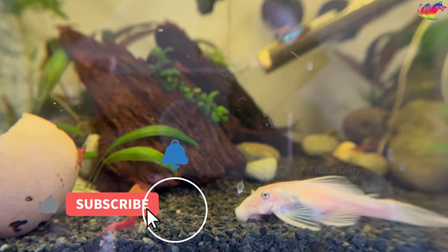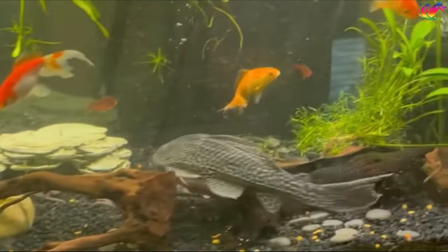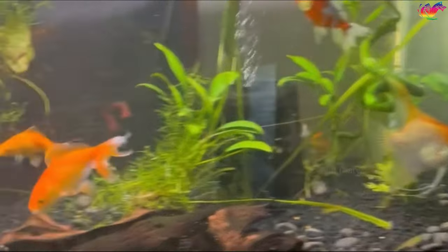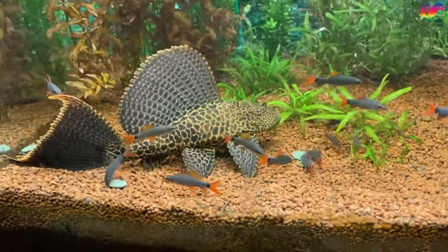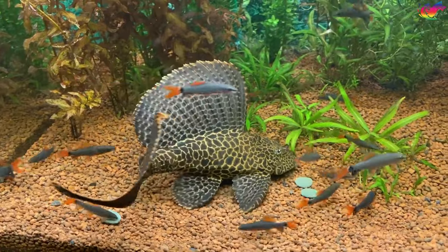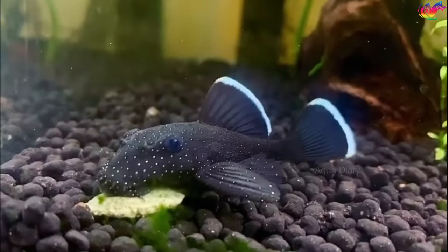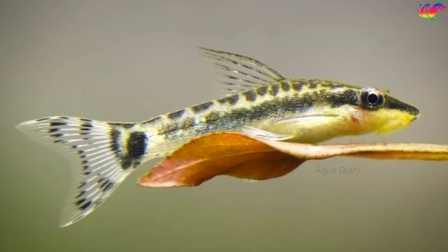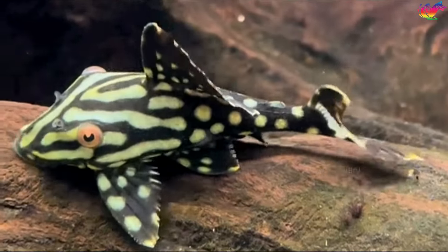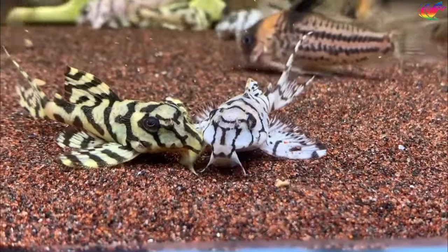Plecos grow bigger than you think. Pet stores often sell common plecos and other large plecos as cheap cleaner fish. However, this three-inch baby eventually grows up to nearly two feet in size. Placing them in a small tank means they will quickly outgrow and pollute the tank, possibly killing themselves and the other fish. Most large plecos need at least 30 gallons to start out. Thankfully, there are smaller pleco types better suited to the average home aquarium — the bristlenose, otocinclus, rubber lip, clown, blue panaque, and angelicus pleco are beautiful types that grow only four to six inches long. They may cost slightly more than the common pleco, but their manageable size produces less waste.